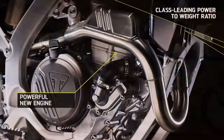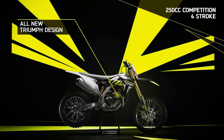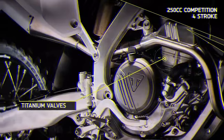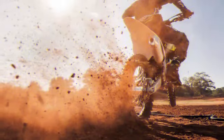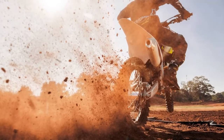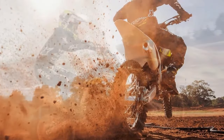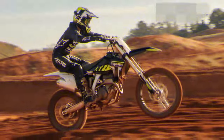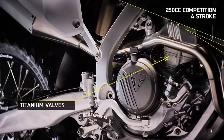Visually captivating, the TF250X demands attention with its distinctly racy design, reminiscent of a finely tuned sports car. Every aspect, from the meticulously hand-welded aluminum frame to the gleaming hubs and precision engineered Brembo brake system, showcases unparalleled craftsmanship. Ergonomically, the TF250X strikes a harmonious balance between comfort and performance, catering to riders of various statures.